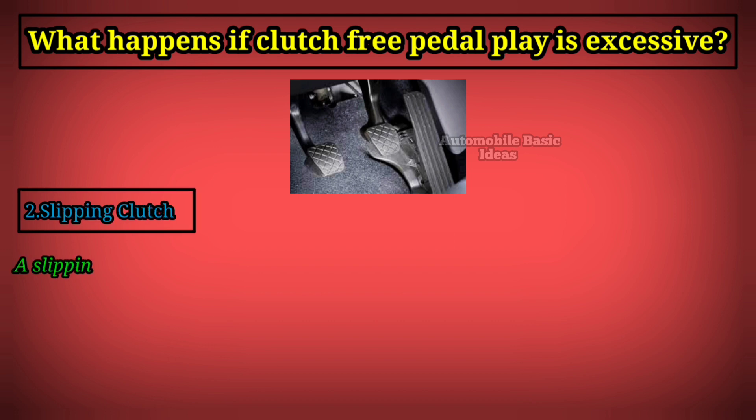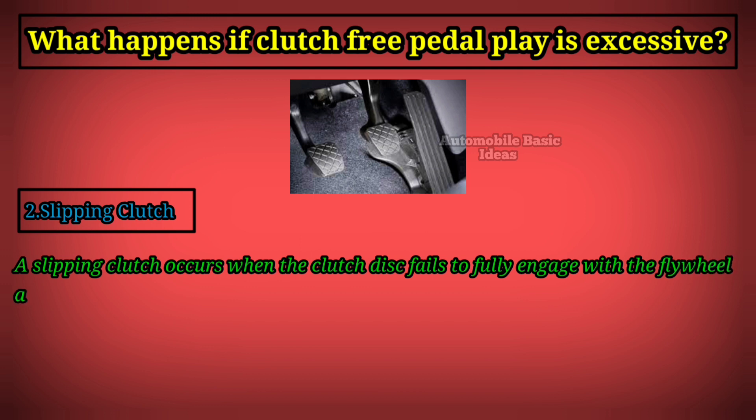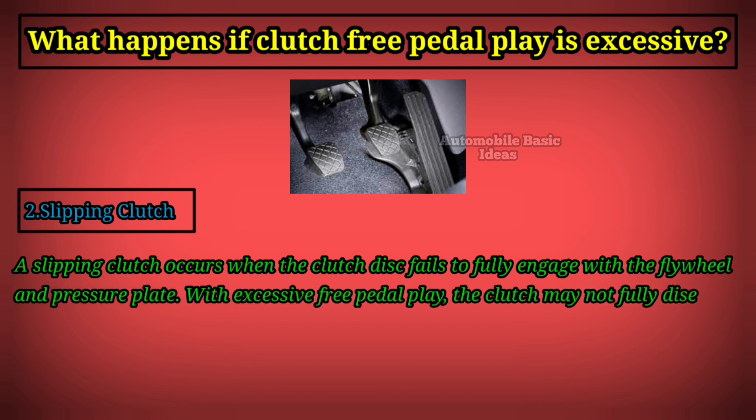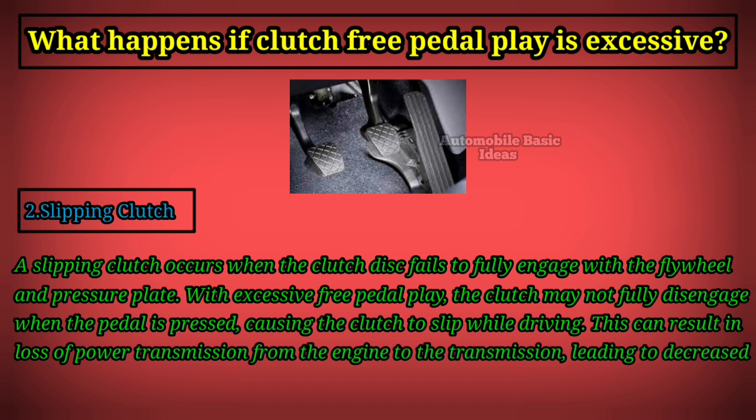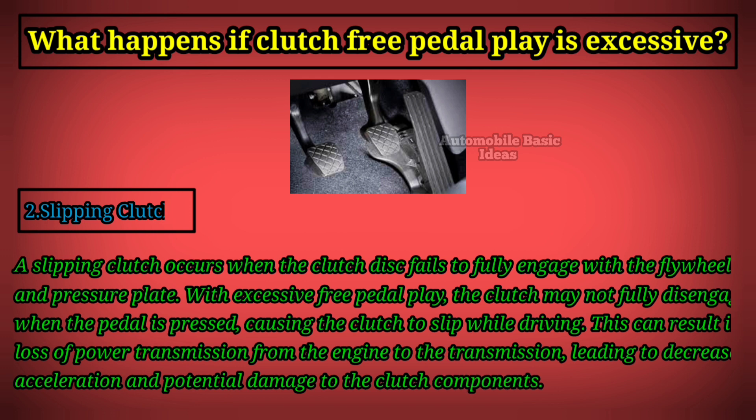Second, slipping clutch: a slipping clutch occurs when the clutch disc fails to fully engage with the flywheel and pressure plate. With excessive free pedal play, the clutch may not fully disengage when the pedal is pressed, causing the clutch to slip while driving. This can result in loss of power transmission from the engine to the transmission, leading to decreased acceleration and potential damage to the clutch components.